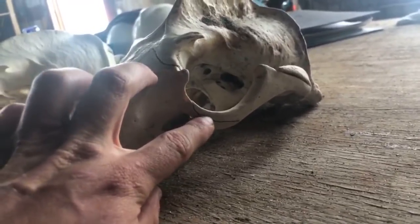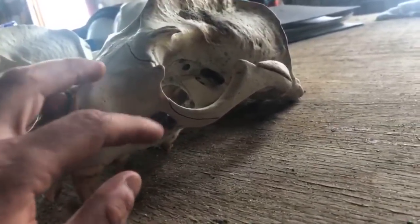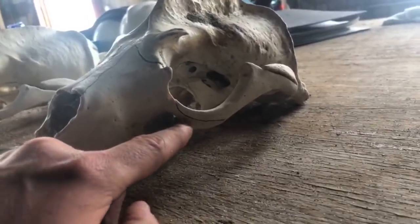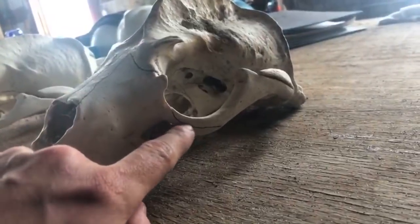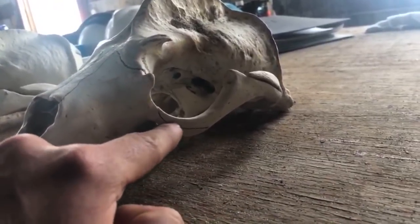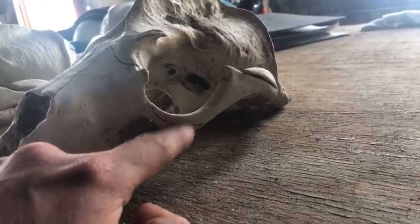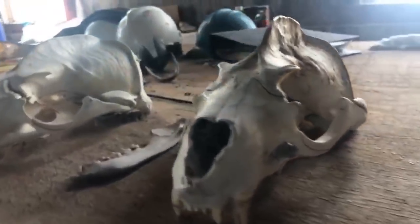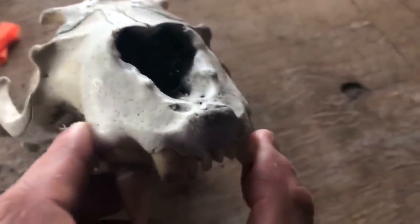This over here is called the supra-orbital process, which is distinctive of an otariid — a California sea lion rather than a seal. If you had a seal skull, that area would be completely smooth. Right here is the zygomatic arch, and this part here is connected in a pancaked-one-on-top-of-the-other way; on a seal skull it'd be fused a little differently. Over here you can see the nasal turbinates on the inside of the nose, which allow these animals to breathe and not lose as much moisture — some of that moisture condenses there.